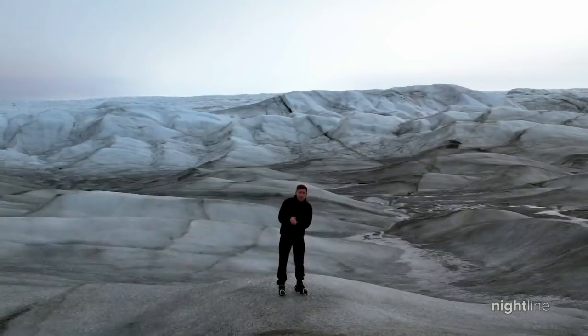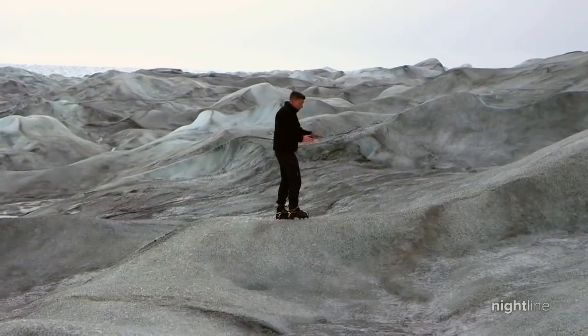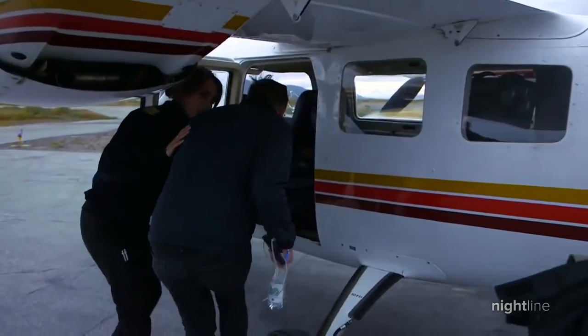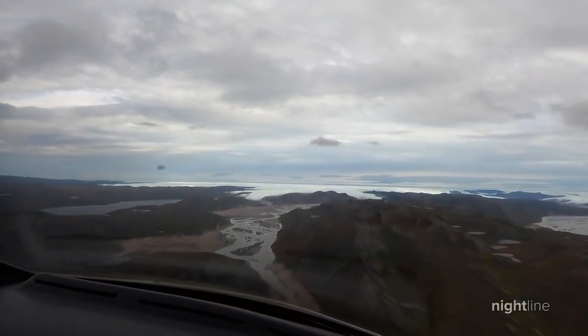This is Greenland's ice sheet — it makes up something like 85% of the whole of Greenland. Where we're standing, the ice is something like 60 meters thick; in some places it's as thick as two miles. Our destination: the Russell Glacier, one of the most studied places on the planet when it comes to climate change.